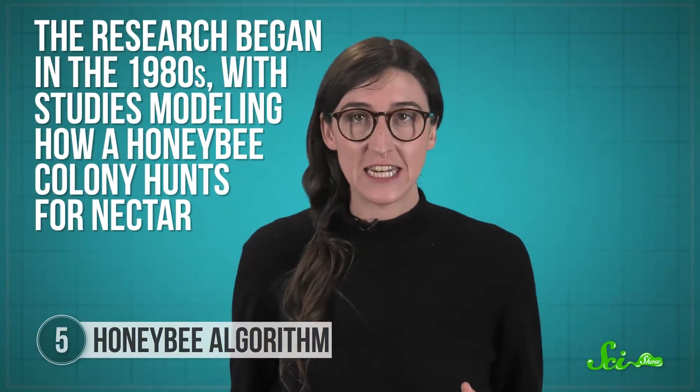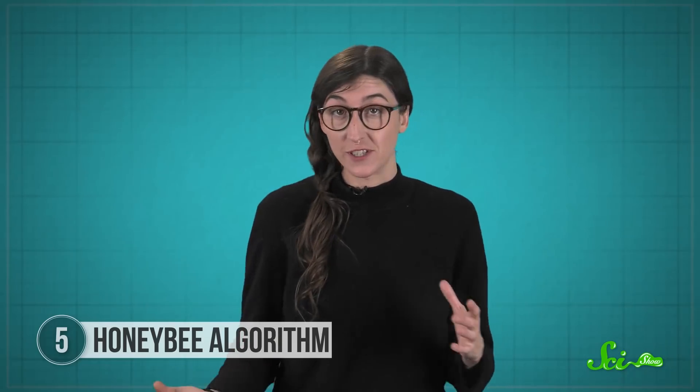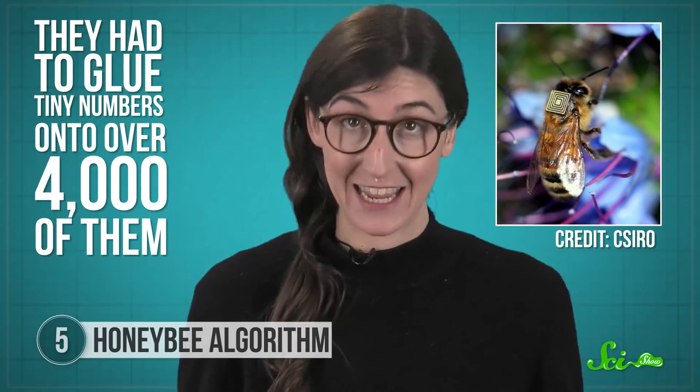The research began in the 1980s with studies modeling how honeybee colonies hunt for nectar. This is harder than it might sound, because patches of flowers are different distances away, bloom at different times, and have different amounts of nectar, so their value to a bee changes over time. Because these scientists monitored how each individual bee foraged in a colony, they had to glue tiny numbers onto over 4,000 of them by hand. And they were able to generate a computer model of the bees' decision-making strategies.